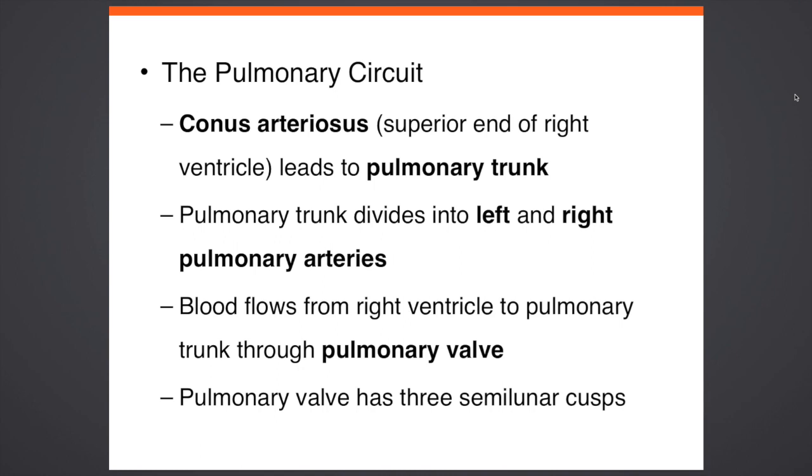Pulmonary circuit — blood flow again. The pulmonary trunk is what divides into the left and right pulmonary arteries. The arteries basically take the blood that's going to the lungs. Remember this: the pulmonary arteries are what takes blood from the heart to the lungs. The word pulmonary means lungs.